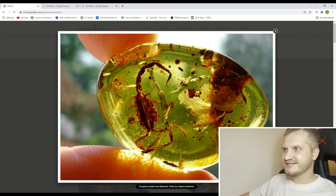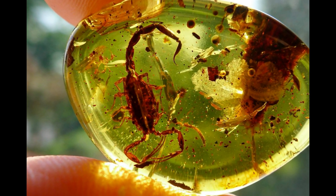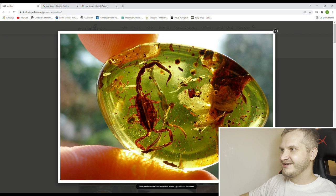Complete scorpions also cost a fortune — very rare. And this is basically a whole ecosystem in one piece. Look how busy it is — there is a millipede, there is a pseudo-scorpion, some sort of beetles. Basically a mini micro-ecosystem in one piece in your hand. Judging by the big fingers from the side, this scorpion measures around two centimeters, maybe even less. Still very cool.